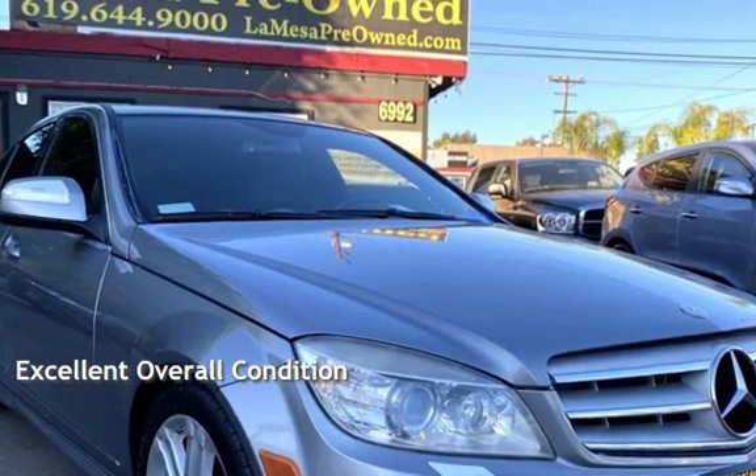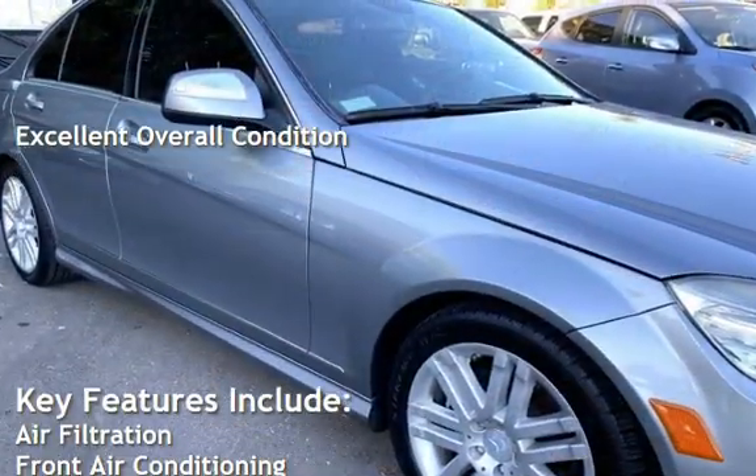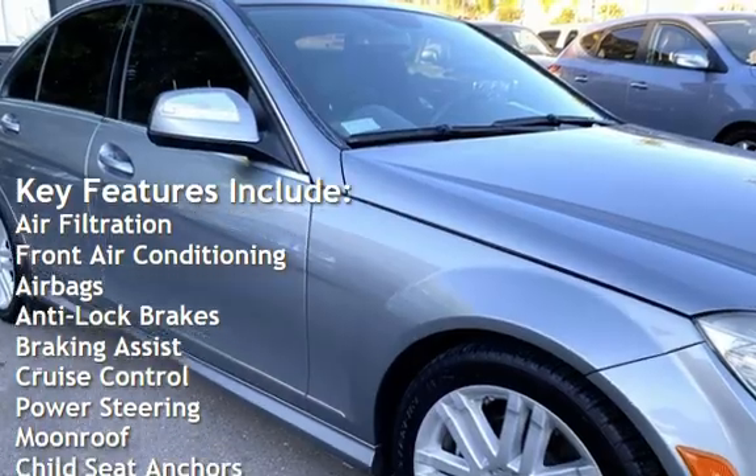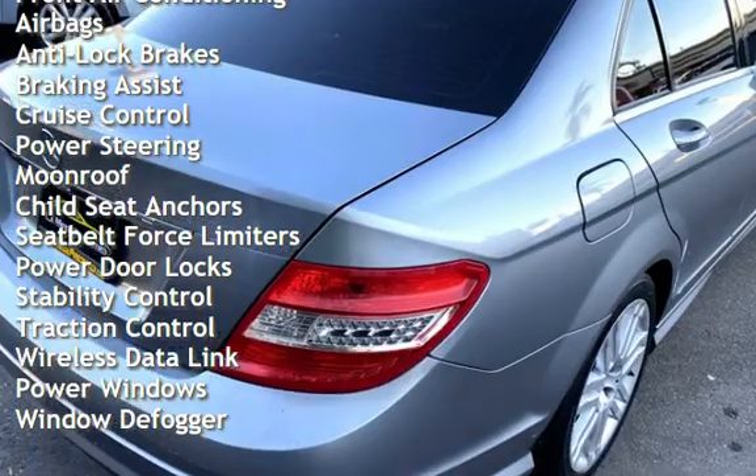This vehicle is in excellent overall condition. Key features include air filtration, front air conditioning, airbags, anti-lock brakes, braking assist, cruise control, power steering, and moonroof.